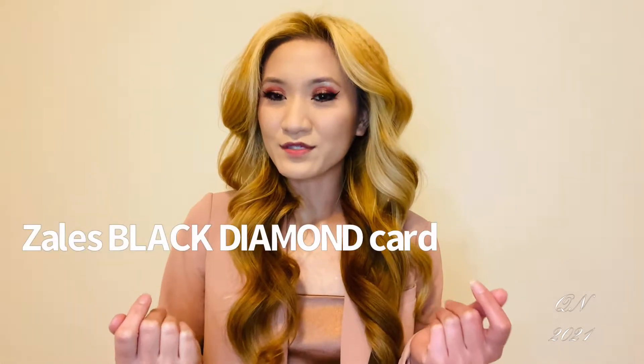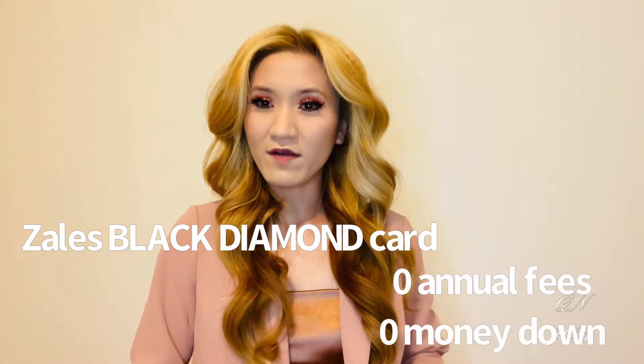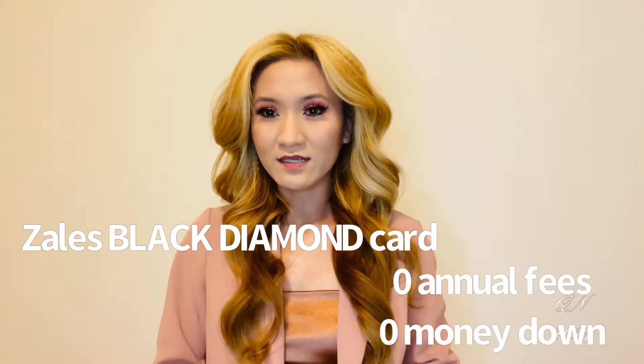Are you shopping with our Zales black diamond card with no annual fees and no money down? It's okay, we'll talk about that later — great benefits.